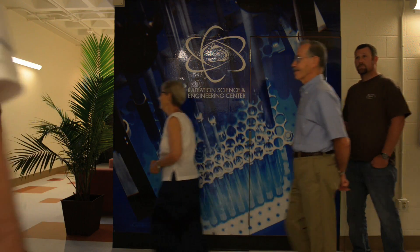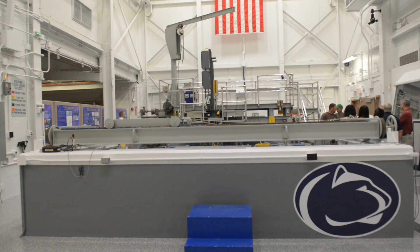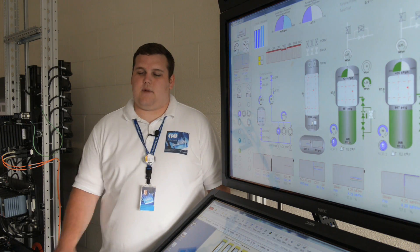The reactor bay itself is a very large room. It has a 24-foot deep pool that holds about 71,000 gallons of water that houses the reactor. And you can actually see the reactor hanging about 18 to 19 feet underneath the water.